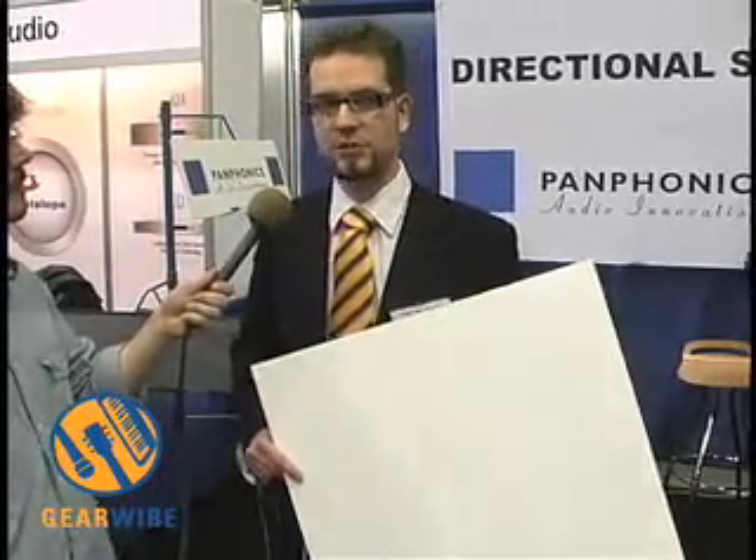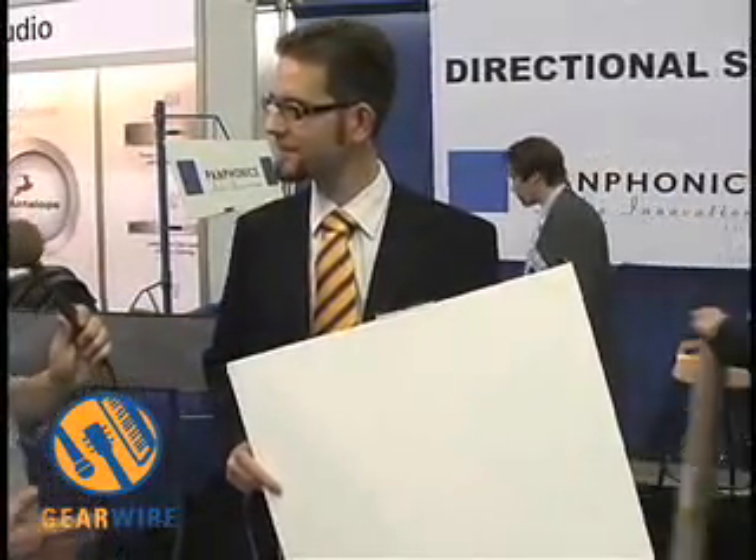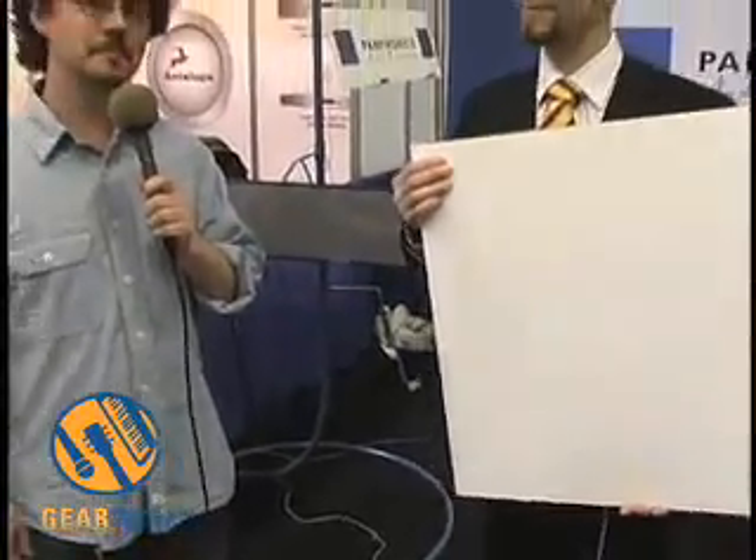It works even though you cut it while it's playing. So, Panphonics has designed the sliceable speaker. Yeah, that's what you can call it. That's the sliceable speaker from Panphonics. I'm Joe Wallace for GearWire.com from the floor of AES 2006.